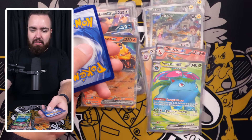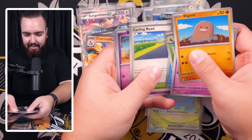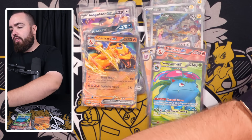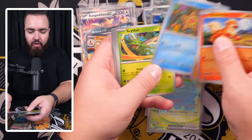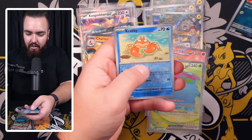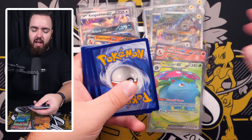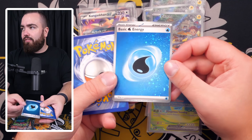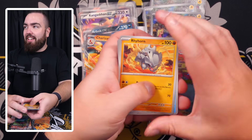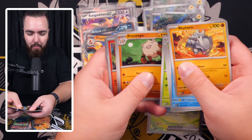We've got Krabby, Bulbasaur reverse holo, Beedrill reverse holo, and a Beedrill holo — that's a lot of bees, back to back: Bulba, Beedrill, and Beedrill! Next pack: Butterfree, Lapras, Cycling Road, Abra, Diglett, and a Raichu. Then: Growlithe, Geodude, Jigglypuff, Staryu, Scyther, Charmeleon, Parasect, Zubat, Krabby, and a Ditto holo.